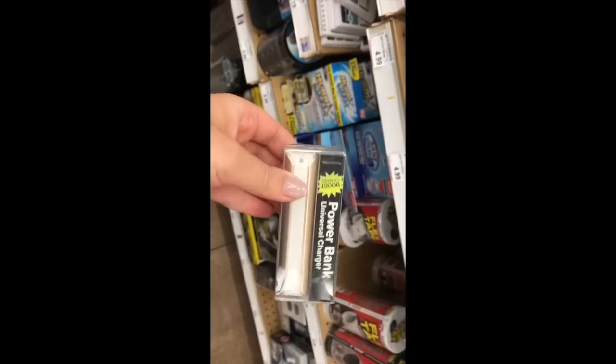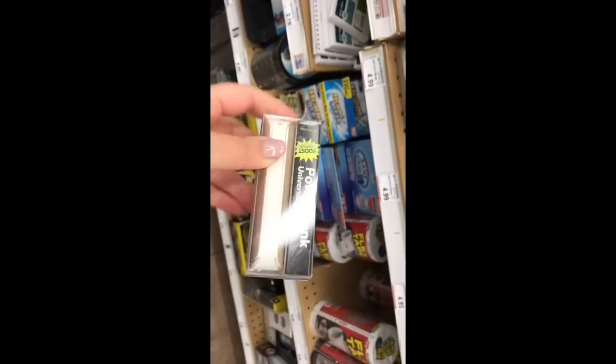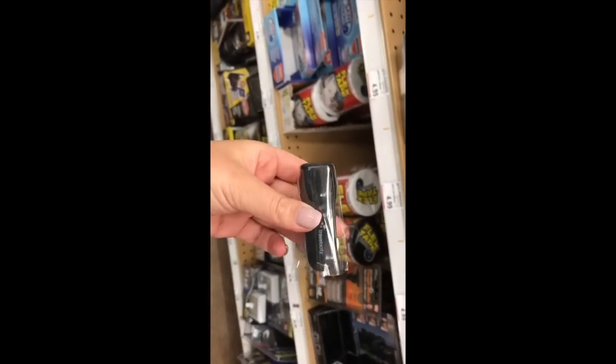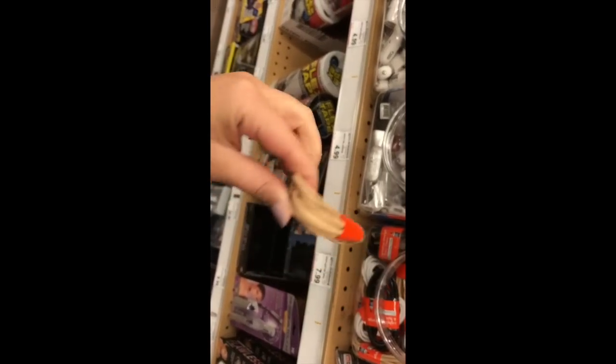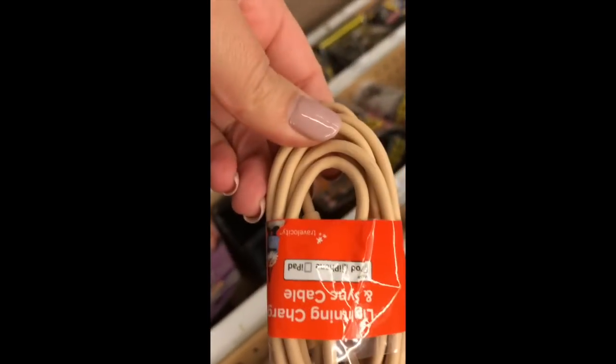The next thing I found were these universal chargers and phone plugs for your car, and they also had a bunch of charging wires. I don't know about you but we are always losing phone chargers and needing more, and these were just super cheap. So these worked out perfect.